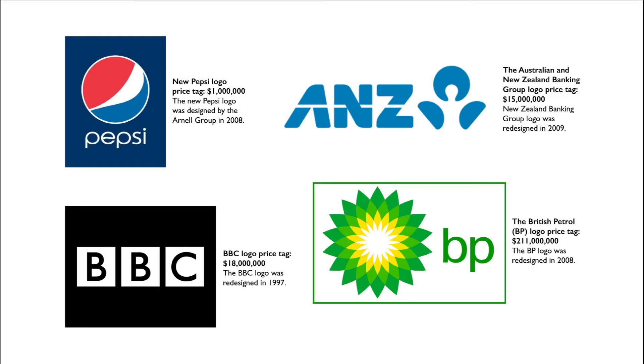Imagine what you can create, and who knows where it will get you. The newest Pepsi logo fetched this designer one million dollars, while the ANZ logo raked in 15 million dollars. Then there was the BBC logo, priced at 18 million, and finally the BP logo — a massive 211 million. So how about you give it a shot?